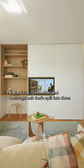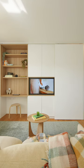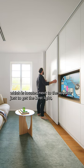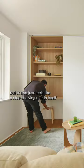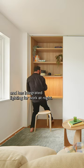In the living room we added a storage unit that's split into three: work, rest and play. The work component is really the study, which is located next to the window just to get the best light. It also just feels like a nice shelving unit in itself and has integrated lighting for work at night.